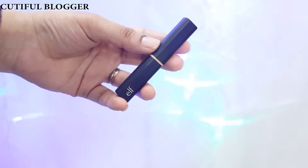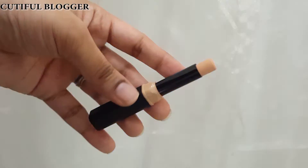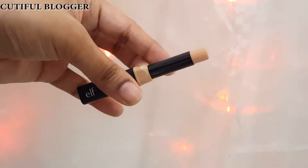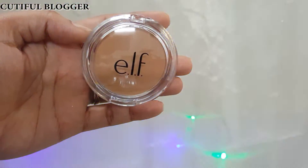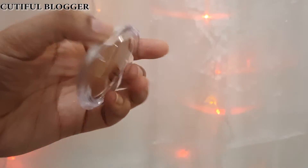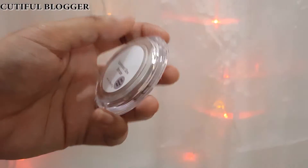The next product is the ELF Flawless Concealer Stick. Foundations or concealers are very easy to use, that's why I got this one. The next product is the Sun Kiss Glow Bronzer — I love this bronzer. It is their best-selling bronzer and I really want to try this one.